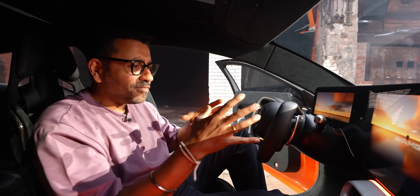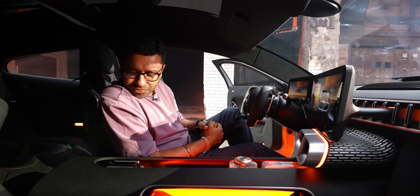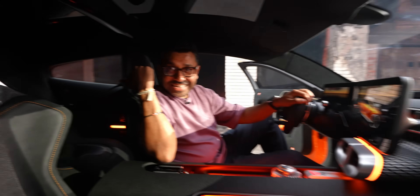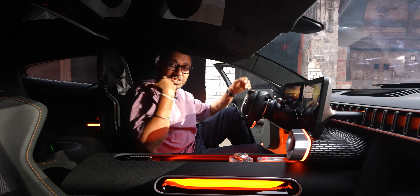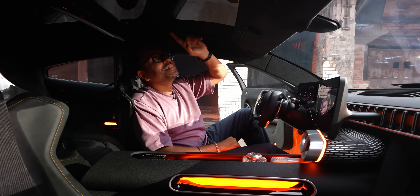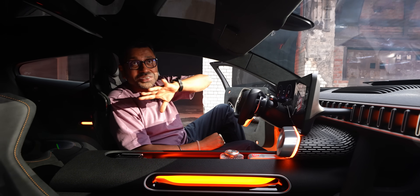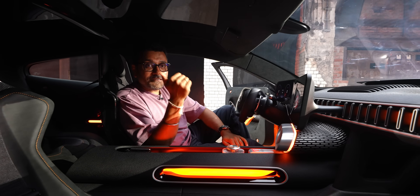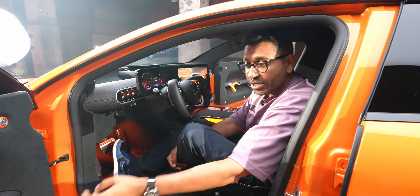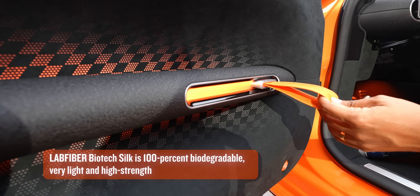There are rear seats but the focus is on the driver, so there is a six-point harness linkage. No panoramic sunroof — instead this is an unpainted carbon roof where you can see the carbon weave, which looks very cool.